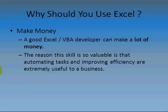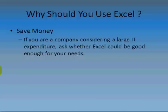As a consumer you could make money — a good Excel VBA developer can make a lot of money. Automating tasks can improve efficiency for a business, which makes this an extremely valuable skill. If you pay somebody a hundred thousand pounds a year to do a repetitive task that a spreadsheet can do forever, the saving is potentially enormous. As a company considering large IT expenditure, it's worth asking: is Excel good enough for our needs? Maybe it is, and maybe you don't even know what it does.